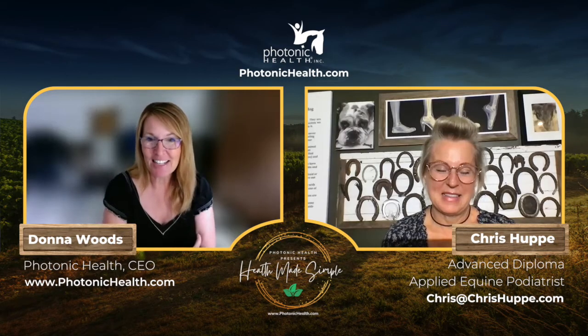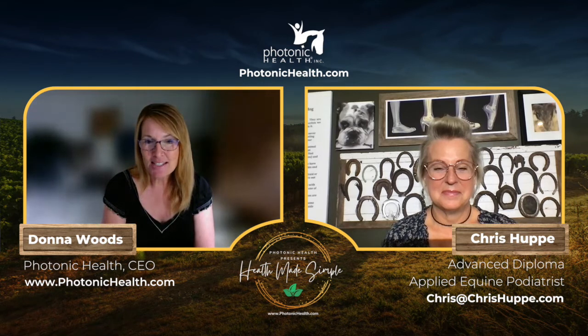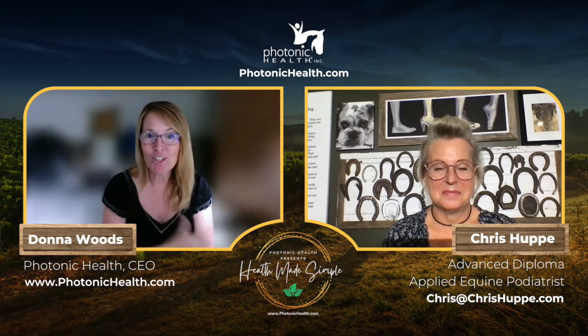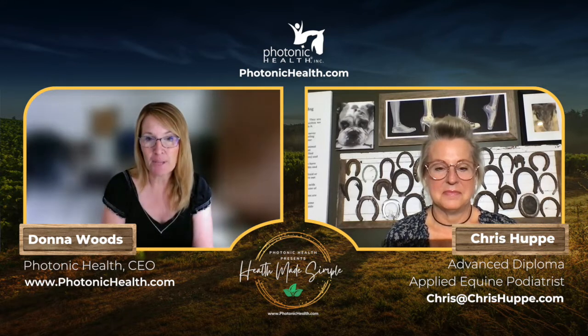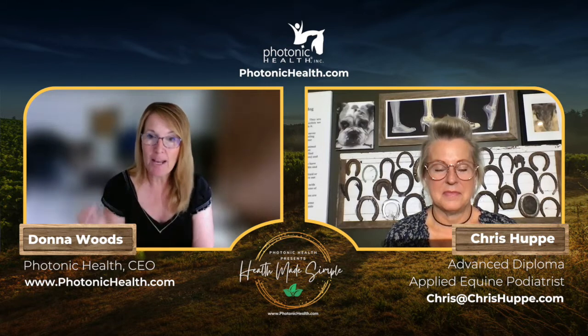Hey everybody, Donna Woods with Photonic Health, and we've got another fabulous version of Health Made Simple for you today. We're going to be chatting with Chris Huppy — she's got lots of things behind her, but we met her through Casey LaPierre's Applied Equine Podiatry program.